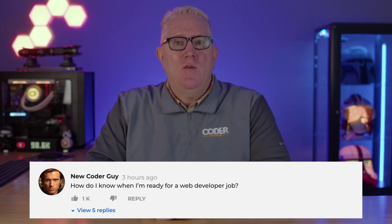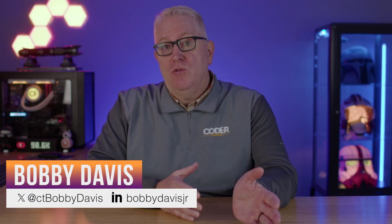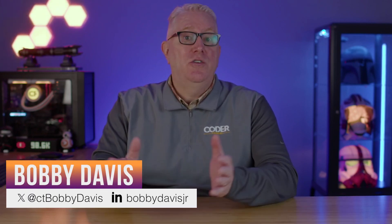The question I'm asked a lot is: am I ready for a web developer job? What is often meant by this question is, should I start applying for roles, or I've applied to hundreds of roles but have been unsuccessful? In this video, I'm going to tell you exactly what I think you need to have done before applying for roles that will ultimately land you a job.